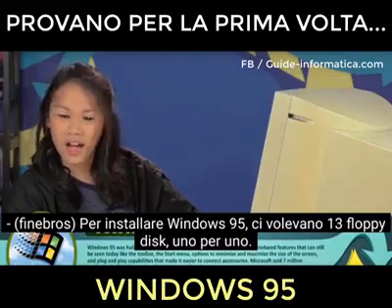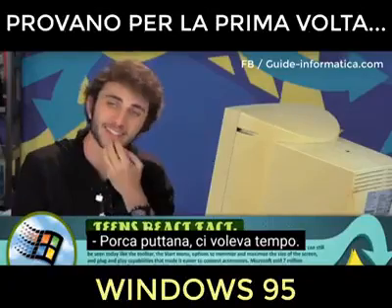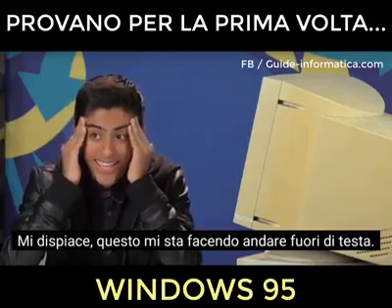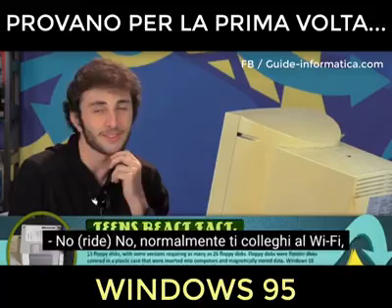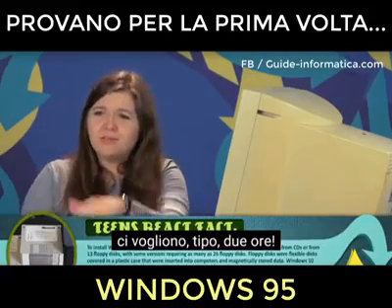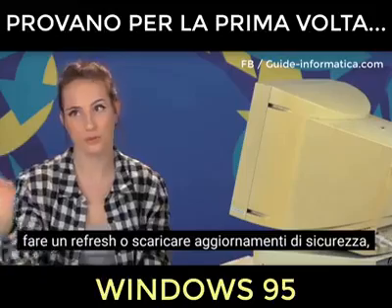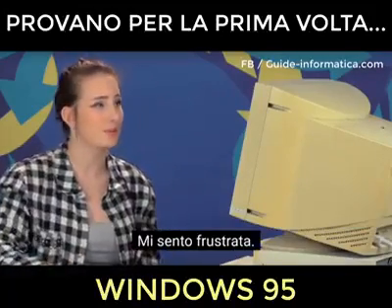To install Windows 95, it took 13 floppy disks one by one. Whoa, that's intense. That takes time. I remember what a floppy disk is — that's that square thing, right? And those would take hours. This is just really blowing my mind. Is that the way it is to install things now? No — usually you connect to Wi-Fi and download. If I put in a game to download onto my Xbox, it takes like two hours. As sad as it sounds, if it takes more than five minutes, I get pretty frustrated.